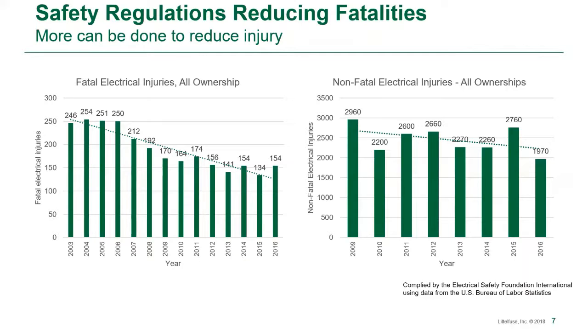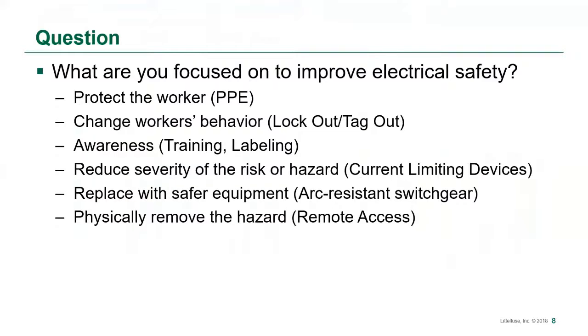Some of the areas we'll cover will be reducing incident energy, minimizing electrical shock, and finally reducing the risk by staying out of the panel altogether. Safety regulations are working. The chart on the left shows how fatal electrical injuries in the U.S. have declined since the early 2000s. Despite that good news, you can also see by the chart on the right that non-fatal electrical injuries have declined, but not at the same rate.